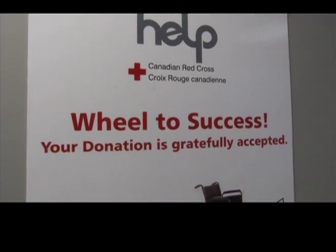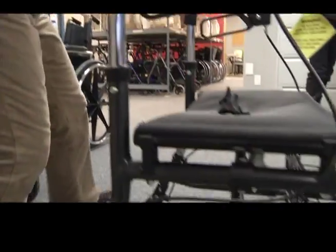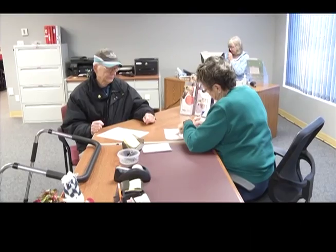HELP stands for Health Equipment Loan Program, and it's run by the Red Cross. Lynn Knapper is one of the team leaders of the new Penticton Help Depot they've just moved into on Main Street.